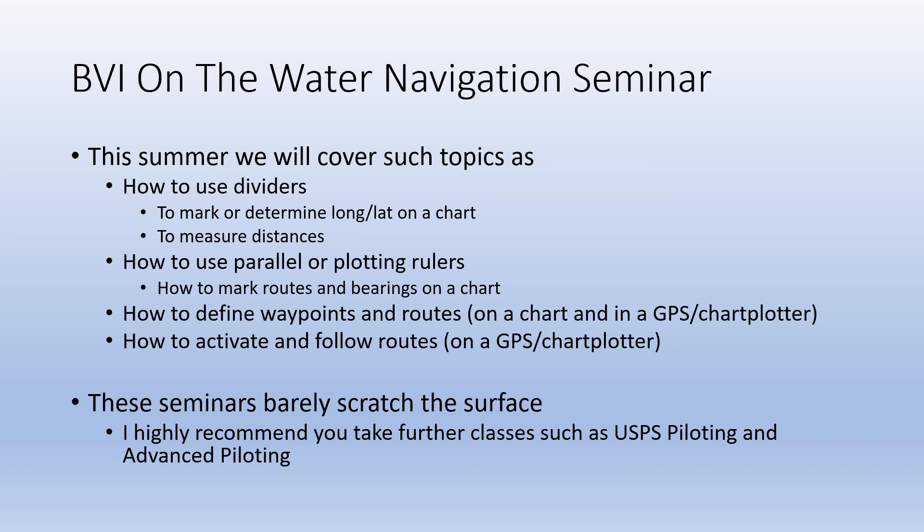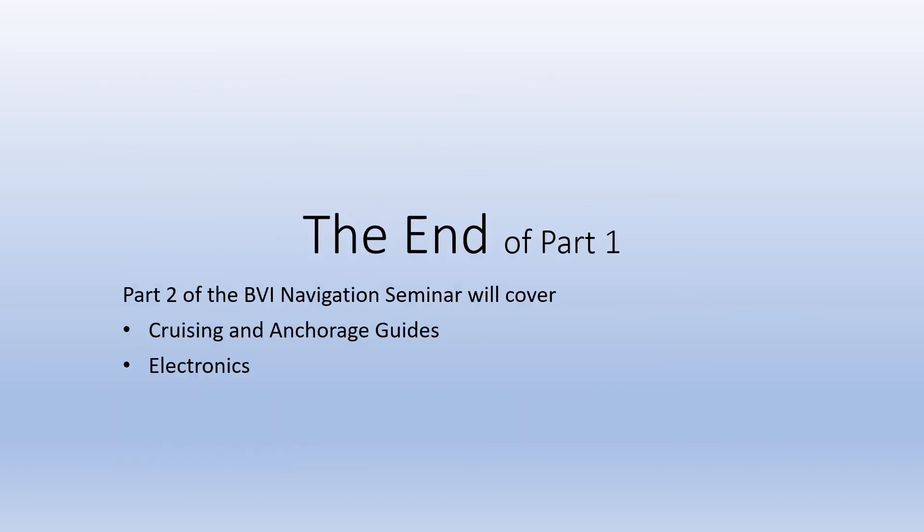So I also encourage you to take further courses with the U.S. Power Squadron, including Piloting and Advanced Piloting. This is the end of Part 1 — watch Part 2 next.